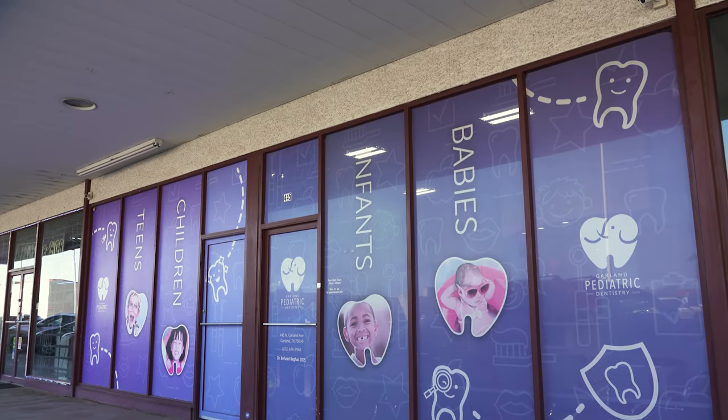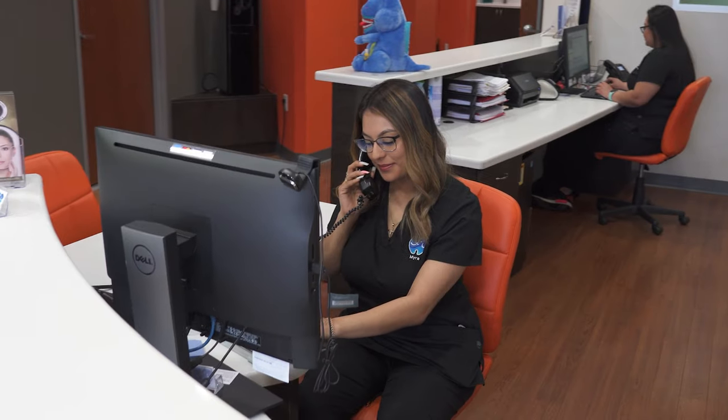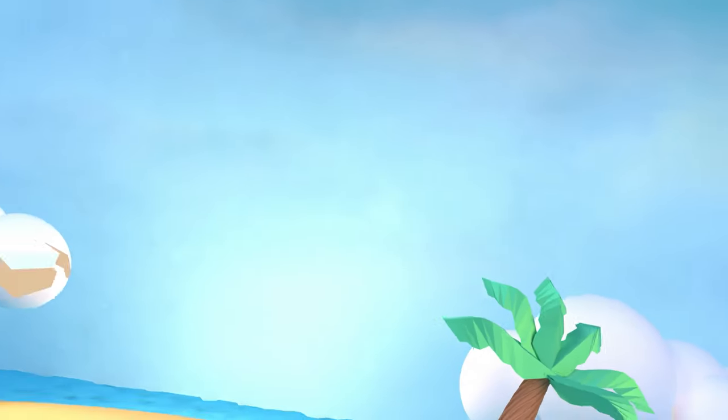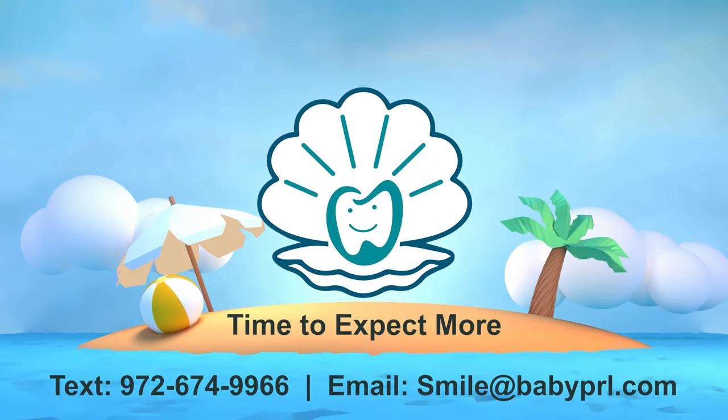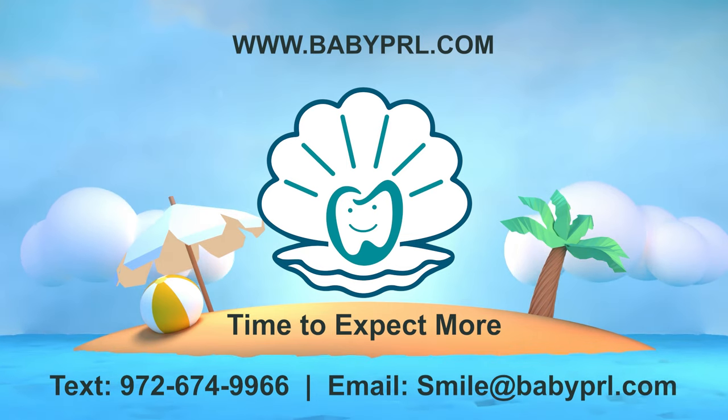If your child is embarrassed about their smile, text or email us to find out more. My superhero team can answer your questions and help you determine if the Baby Pearl Method is a good solution for you. A virtual first visit is a great option, especially if you don't live in the North Texas area.